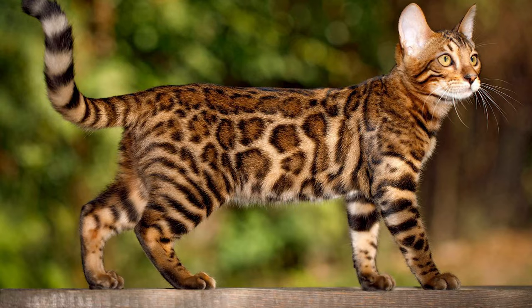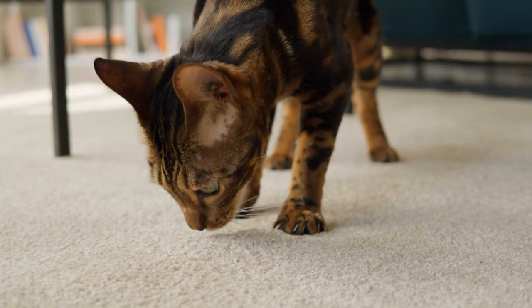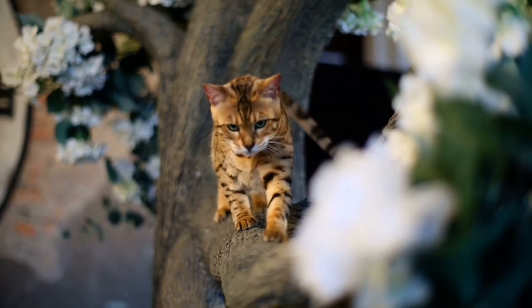Number 28: Bengal. The Bengal is probably the most famous among all designer and exotic cat breeds. It's a large kitty, which is a mixture of domestic and wild cats. As such, it has a distinguishable wild cat appearance with its slender body, elegant structure, and rosette fur patterns.